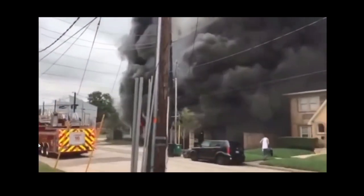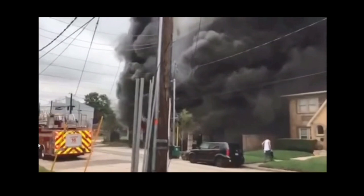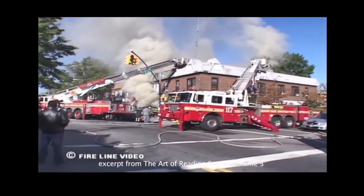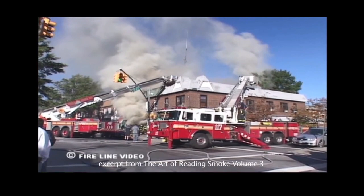Smoke volume by itself doesn't paint the full picture. It shows the amount of fuel releasing energy inside, but it also depends on the contents burning. If you have a kitchen fire, you could have a small amount of oil burning with a large volume of smoke. You could also have a big warehouse on fire with a small amount of smoke showing on the outside but a large fire on the inside. A well-ventilated fire will have very little smoke, while a hot, fast-moving under-ventilated fire produces a lot of smoke. Once that space fills with smoke, it starts pressurizing — and that leads into velocity. Turbulent smoke that has filled a box sets the stage for a vent-controlled fire and the resulting explosive growth event.